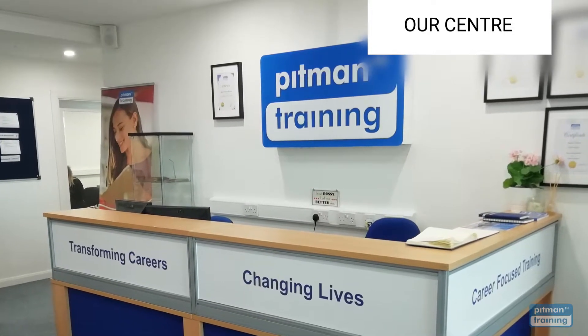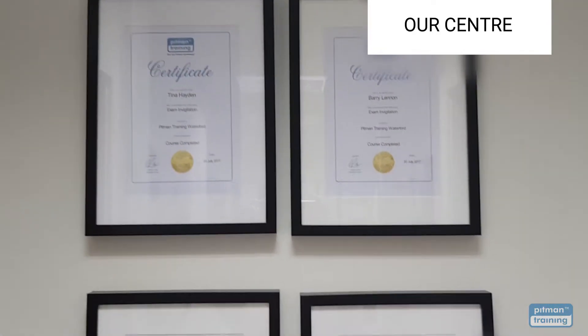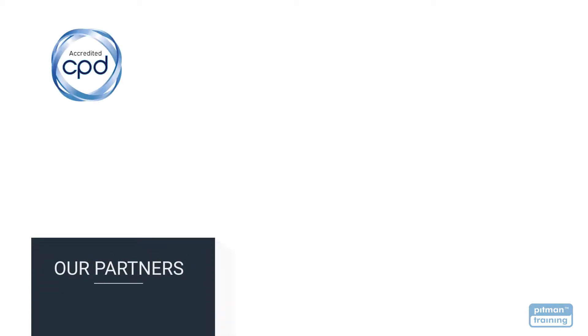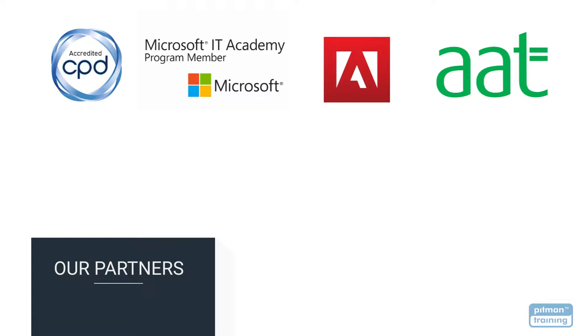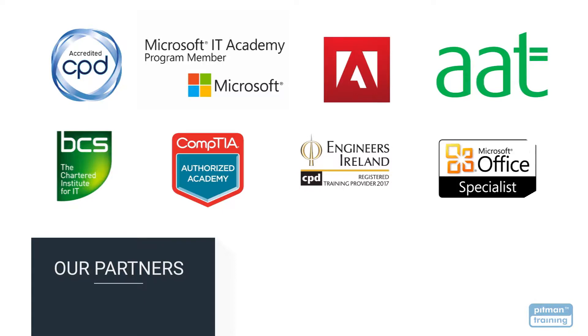Pitman Training is a highly respected and award-winning organisation specialising in career-based training for over 180 years. We now offer over 400 courses, all accredited by the CPD Standards Office for CPD points, as well as by a range of partners including Microsoft, Adobe, the Association of Accounting Technicians, VCS, CompTIA, Digital Marketing Institute, Engineers Ireland, and many more.